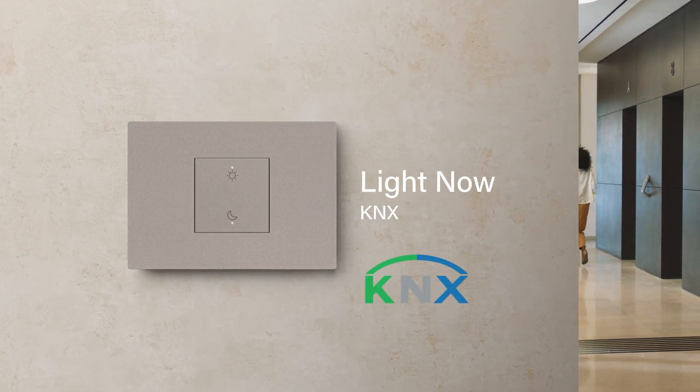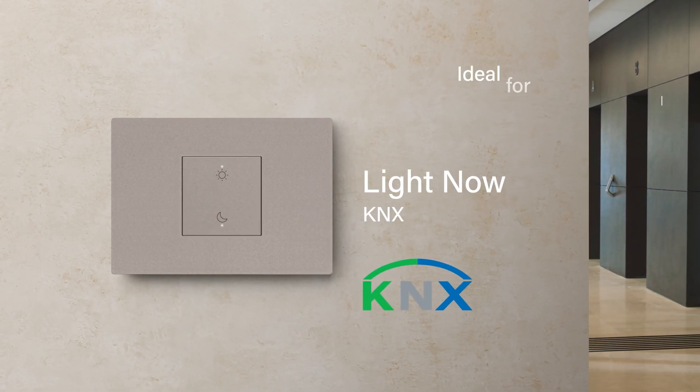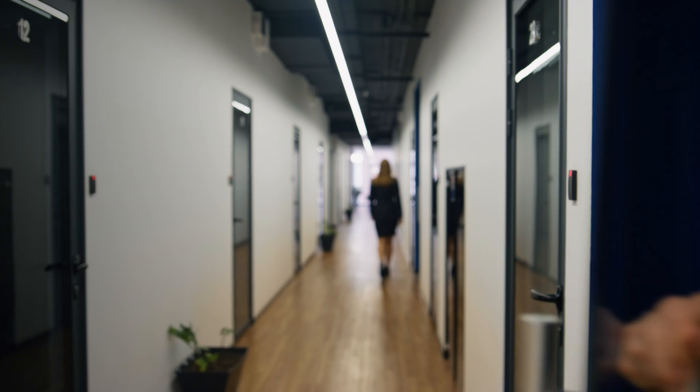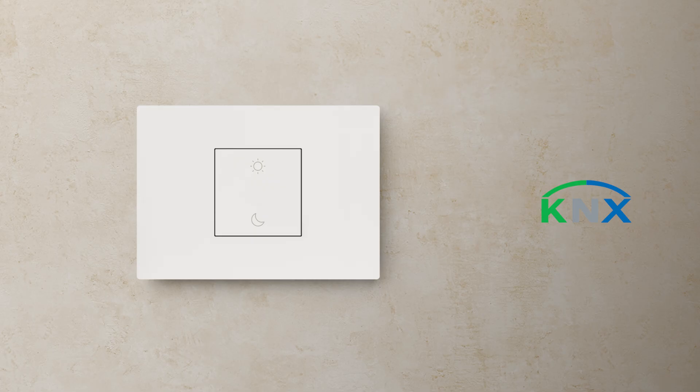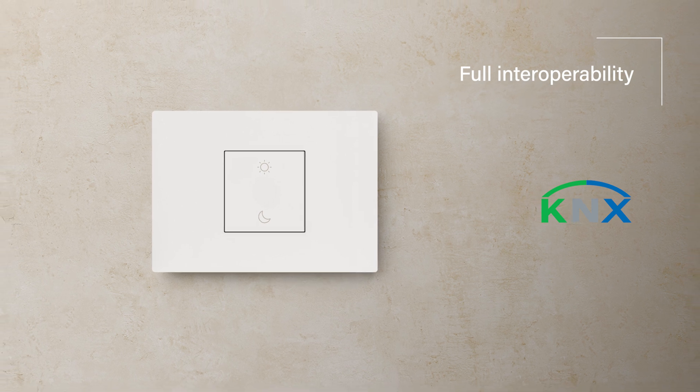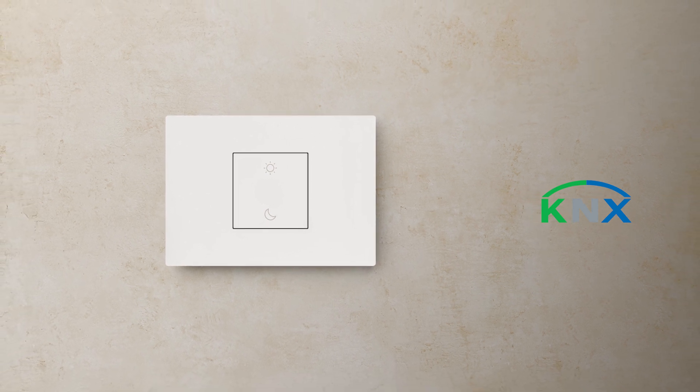Dress the KNX system with the LightNow aesthetics. If required by the project, the KNX standard can also be used. Complete the system with other Betachino KNX devices or third-party applications.